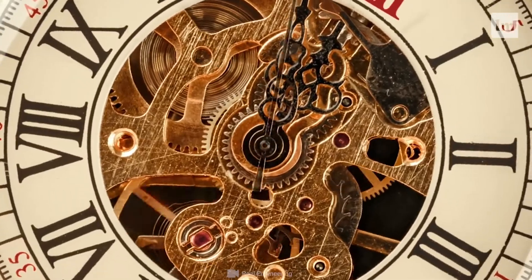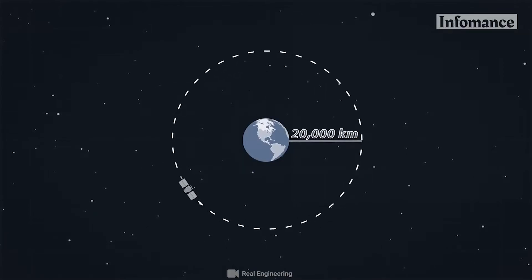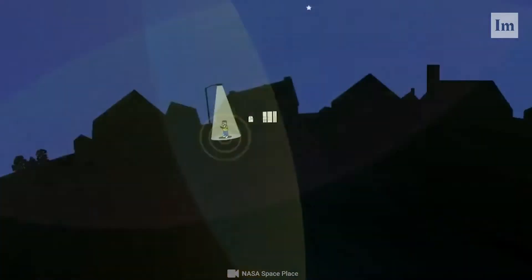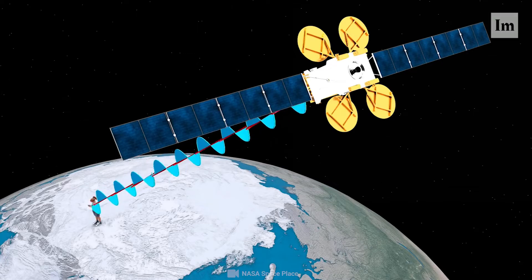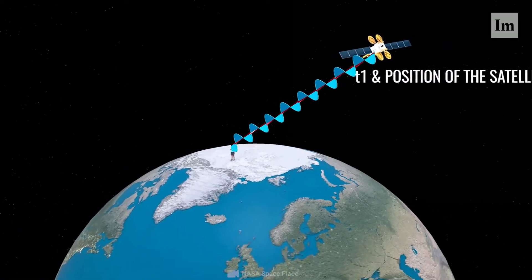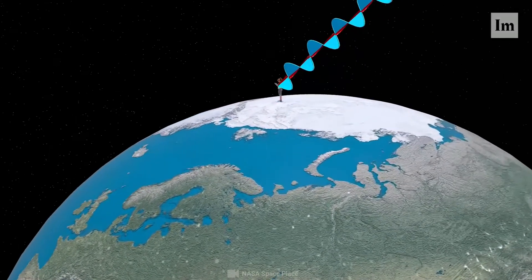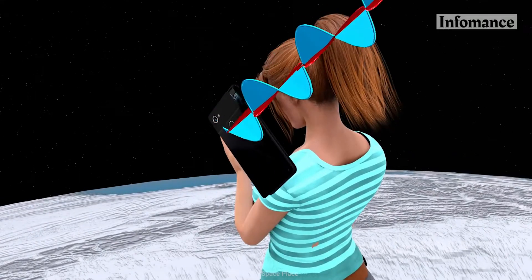The concept of GPS is based on time and the known position of GPS specialized satellites. The satellites carry very stable atomic clocks that are synced to one another and with the ground clocks. Each GPS satellite continuously transmits a radio signal containing the current time and data about its location. The time delay between when the satellite transmits a signal and the receiver receives it is proportional to the distance from the satellite to the receiver.